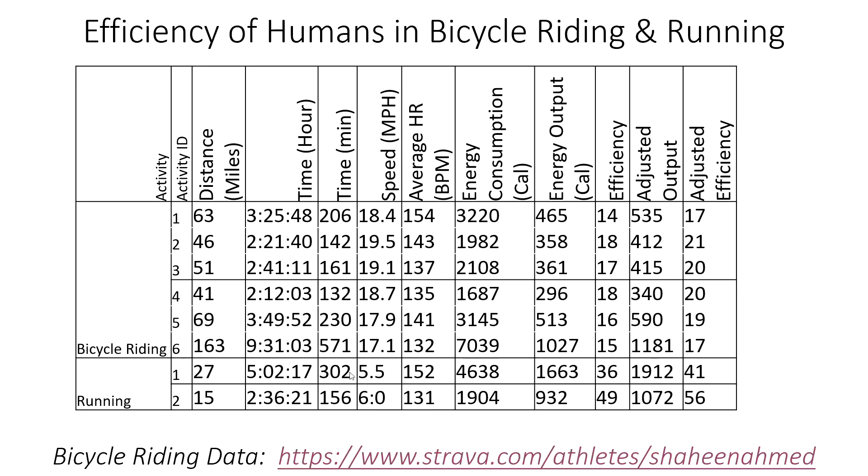For running, I calculated the same efficiency metric. It came out between 40 to 50%, which is consistent with published literature. You can check references at openindicator.com to find more details. To calculate the running mechanical output, there is a separate video available.